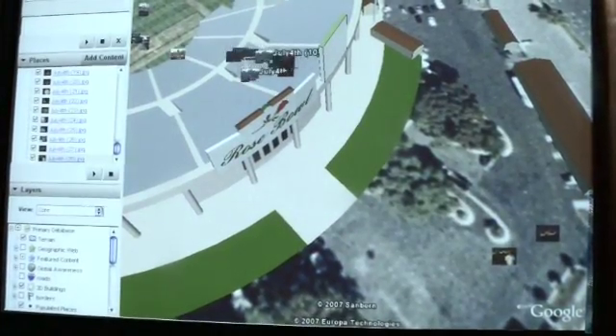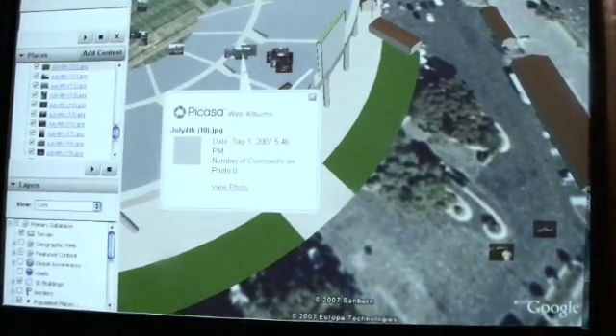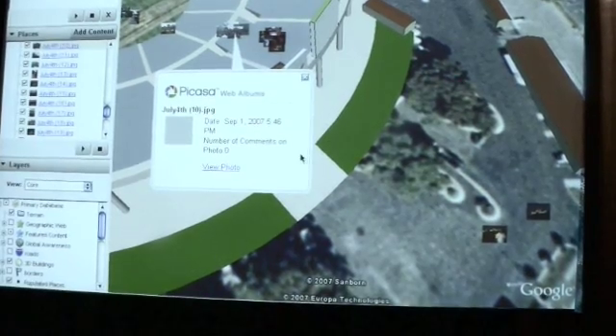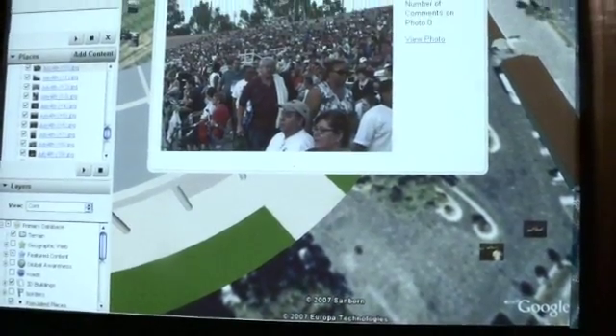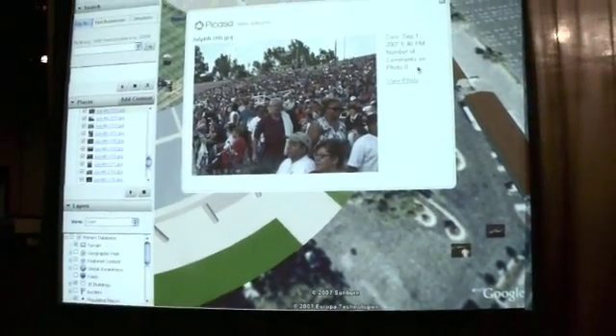Here are a couple of other photos that I took when I was at the Rose Bowl. You can see exactly the location where I was standing, and in a moment the Internet will load that photo so you can see what it looks like. There's the photo, exactly at that location.